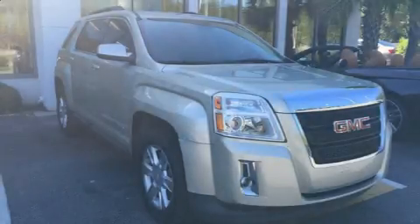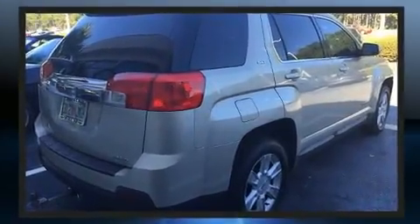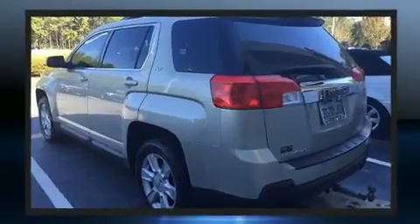The 2013 GMC Terrain's 3.6-liter V6 engine pairs with a sophisticated six-speed automatic transmission, and for added security, dynamic stability control supplements the drivetrain.